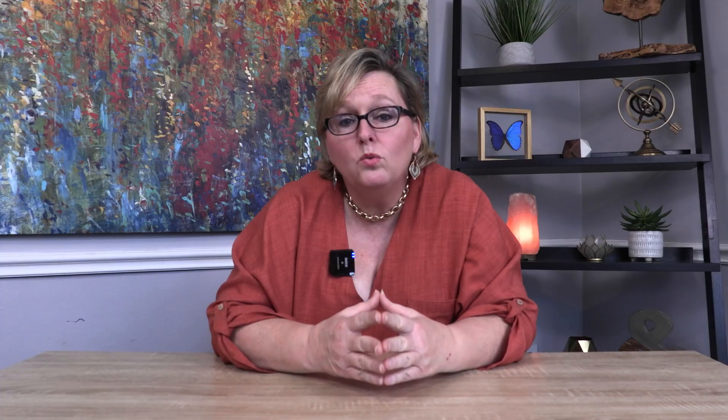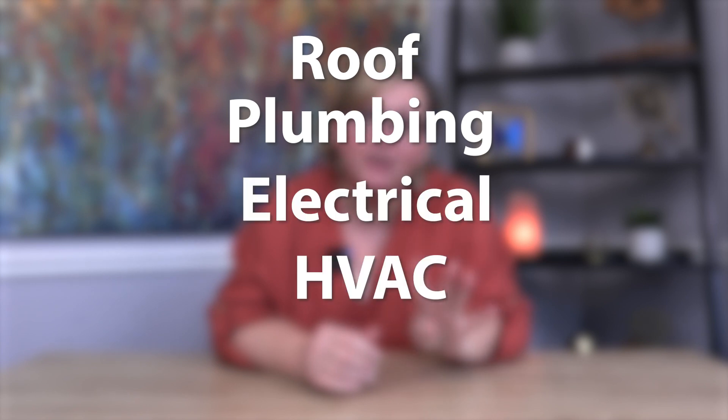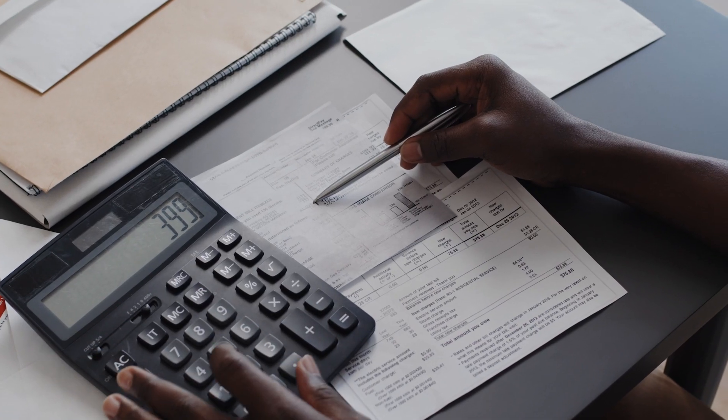When purchasing a home, you want to focus on the top five. These are roof, plumbing, electrical, HVAC, and foundation. These things need to be assessed to ensure you won't have a lot of costs when purchasing your home.